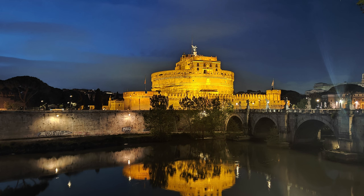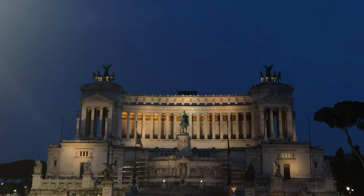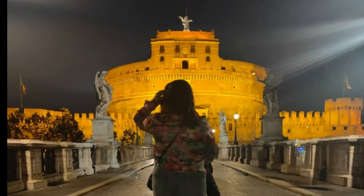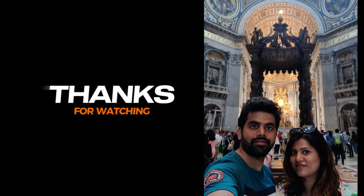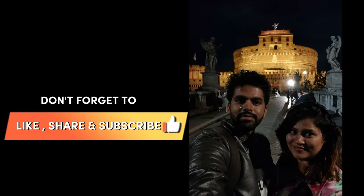The illuminated castle and the twinkling lights of Rome create a magical atmosphere. Join us in the next video as we continue our Italian adventure. Don't forget to subscribe and hit that notification bell so you won't miss any of our upcoming videos.